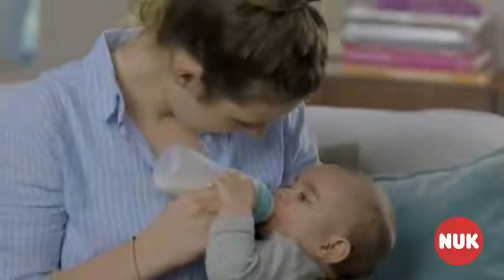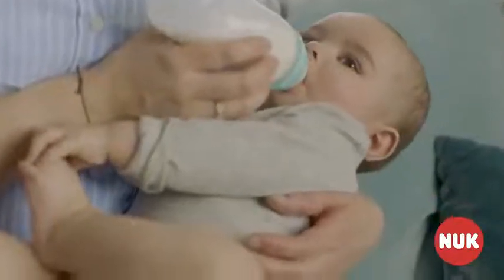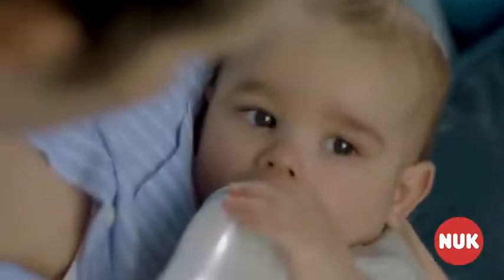Nature has given mothers everything that babies need in the first few months of life: breast milk and a great deal of love. Sometimes there are situations when breastfeeding is not possible. That's when you need another solution.